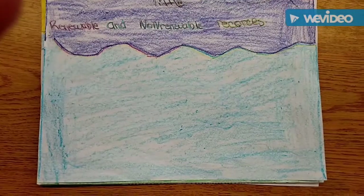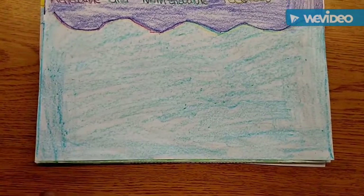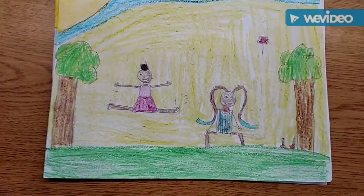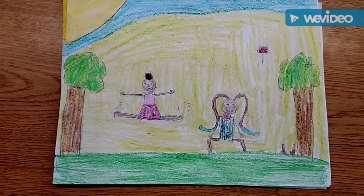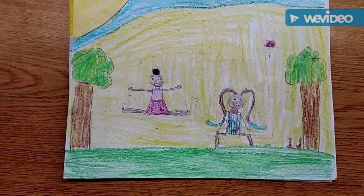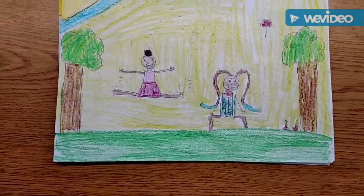My name is Brooke Wilson, Angel Mayorga, Jeronimo, and Brianna Perez. This picture is two girls dancing in some type of lotion, and this is a renewable resource because human beings are renewable resources because they can make babies. I have trees in the picture, which are renewable, and grass in the picture, which are renewable.